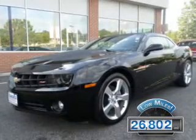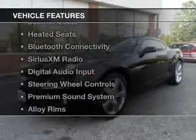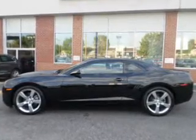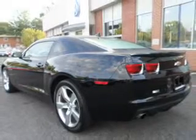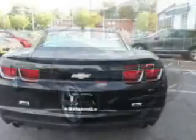With fewer than 30,000 miles, this vehicle has a long road ahead. The features include a power sunroof, leather seats, heated seats, Bluetooth connectivity, Sirius XM satellite radio, digital audio input, steering wheel controls, a premium sound system, alloy rims, and auto-dimming mirrors.